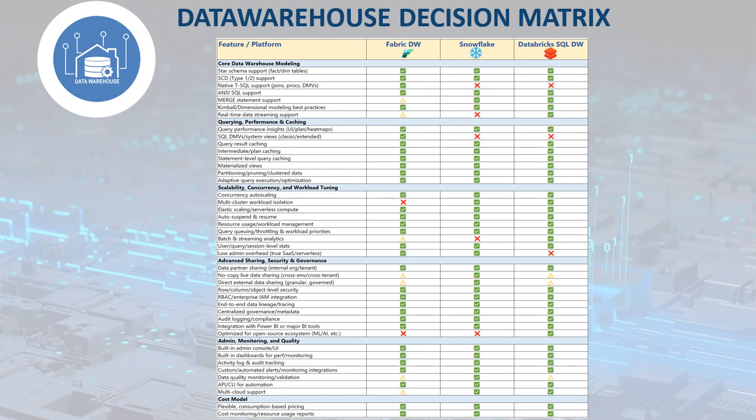Snowflake stands out for robust RBAC compliance and operational simplicity, offering true SaaS with minimal infrastructure management, flexible pay-as-you-go pricing, and a wide marketplace for external data sharing. It's particularly well suited for organizations that want structured analytics accessible to both advanced analysts and business users using a familiar and powerful SQL interface.